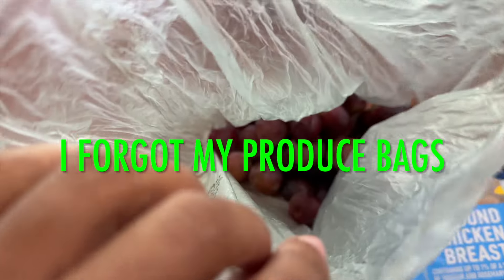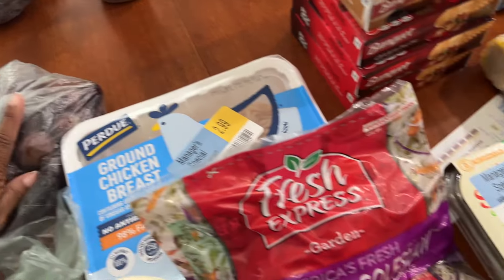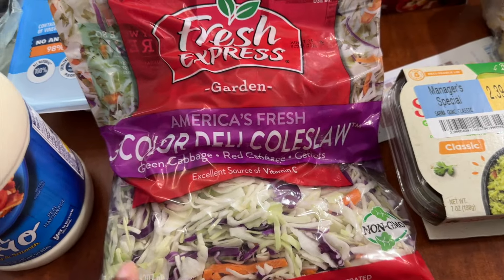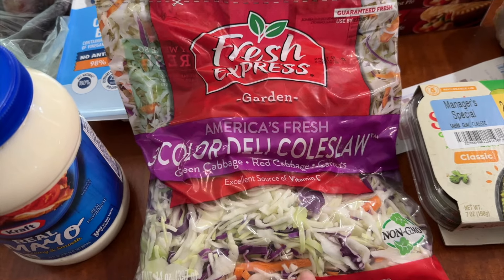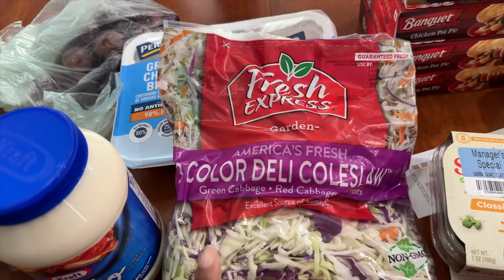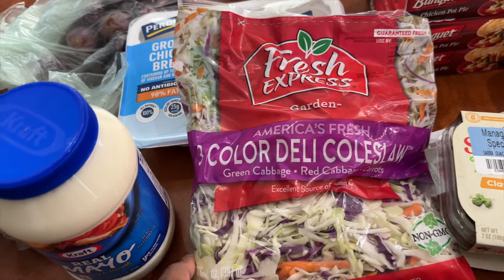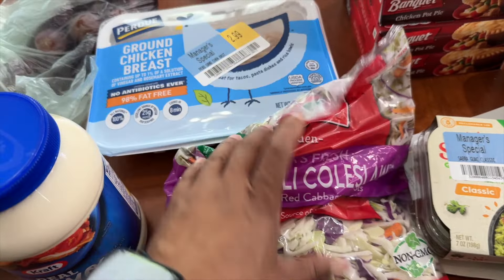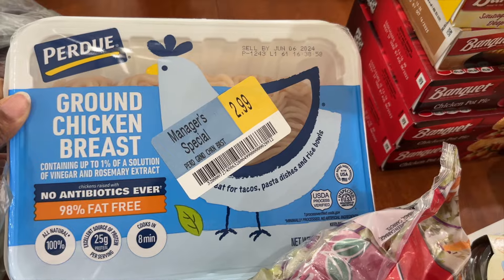I picked up grapes — grapes were on sale for $1.99 per pound. I got a good deal on both of those; those grapes are huge. I also picked up the coleslaw right here. I'm planning to make both hot coleslaw and cold coleslaw from this bag — fry some up and make a salad out of the rest. This was $2.39, not on sale.